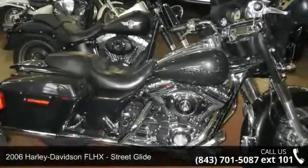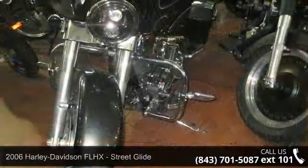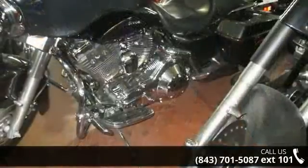Imagine yourself on this 2006 Harley-Davidson FLHX Street Glide. If you're looking for a solid bike, look no further. This is a great deal on a pre-owned motorcycle.